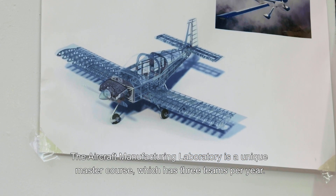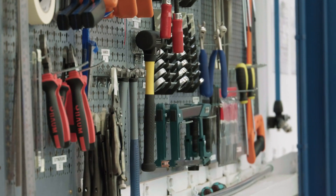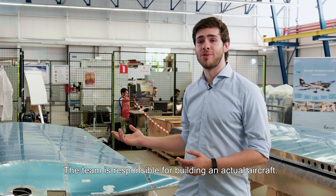The Aircraft Manufacturing Laboratory is a unique master course which has three teams per year. The team is responsible for building an actual aircraft.